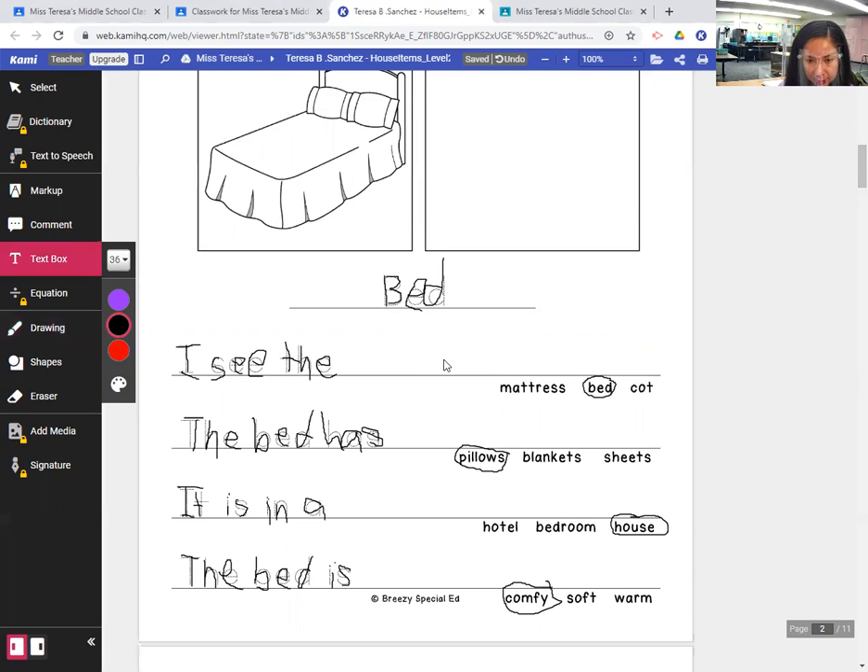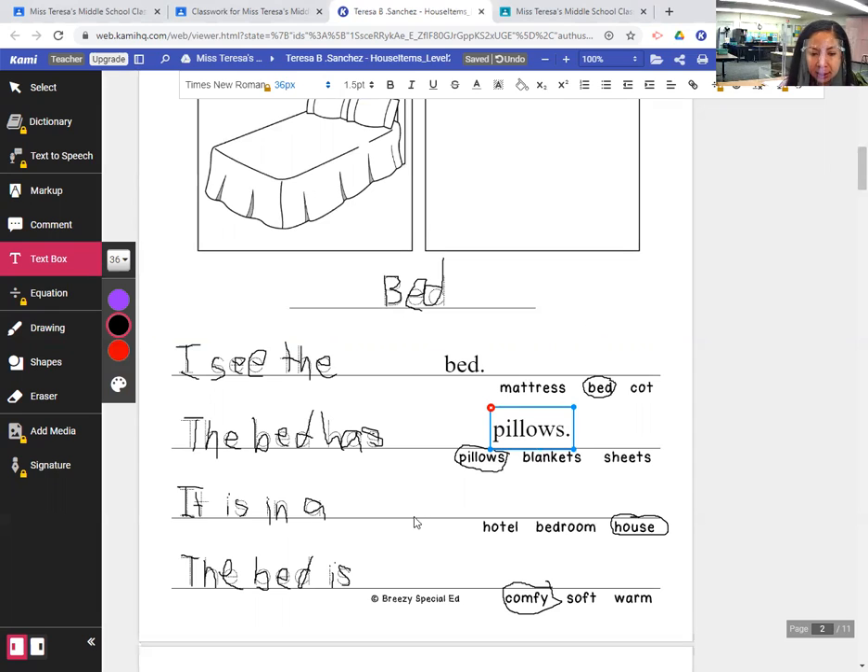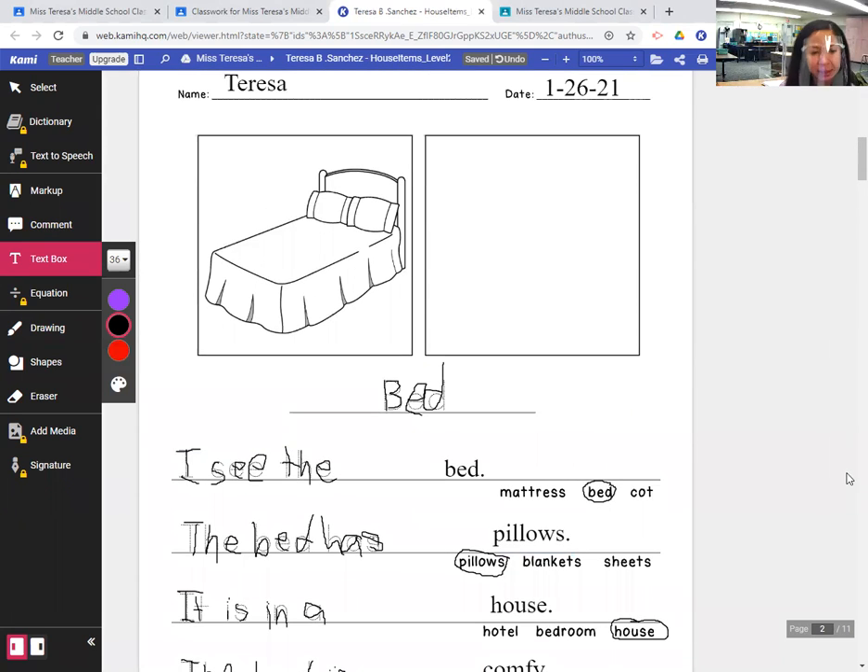So let's complete the sentences. I see the bed. The bed has pillows — P-I-L-L-O-W-S. It is in a house — H-O-U-S-E, period. The bed is comfy — C-O-M-F-Y. I remember that's short for comfortable, so that's not actually a traditional word, but people have made it a word now.